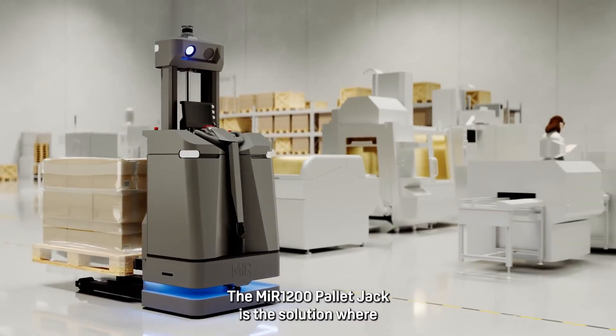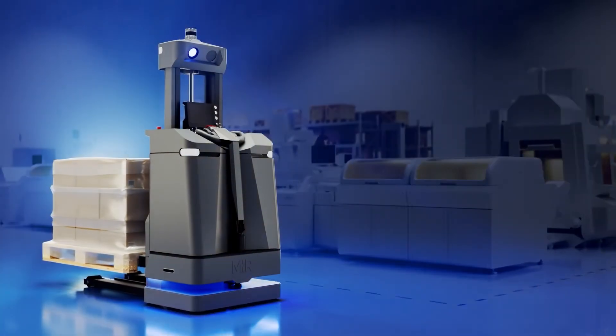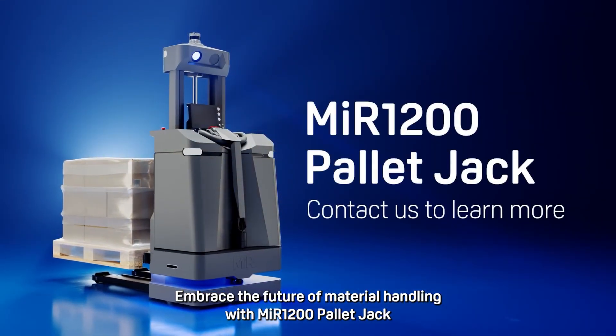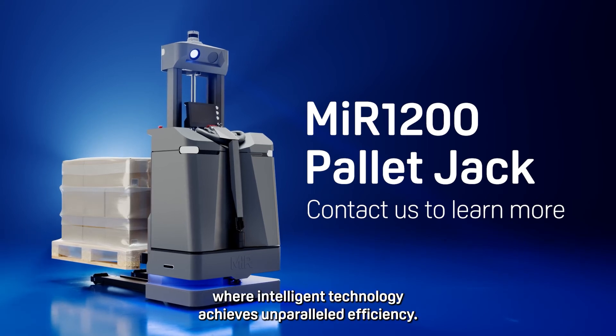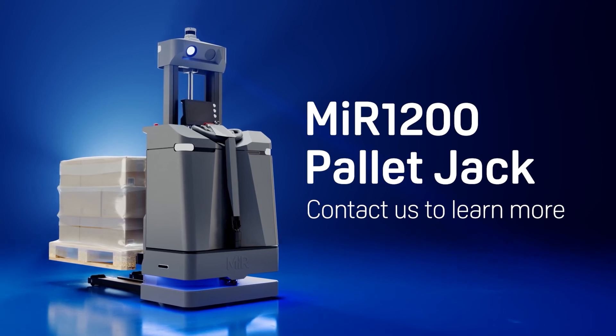The MIR 1200 pallet jack is the solution where precision meets performance and productivity. Embrace the future of material handling with MIR 1200 pallet jack, where intelligent technology achieves unparalleled efficiency. Contact us to learn more.